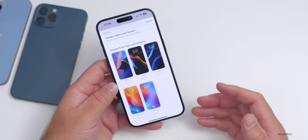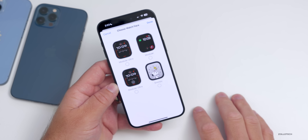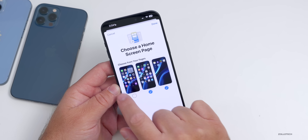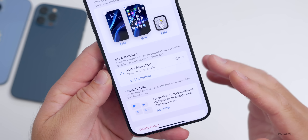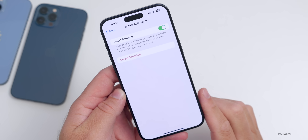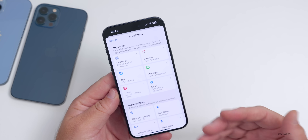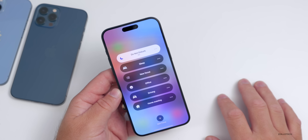You can choose your lock screen background — maybe a different one you've set up. You can also change your watch face, like switching to Snoopy when you're home. You can choose which home screen pages appear for that focus. When you enable the focus mode or set it on a schedule, you can have it activate automatically based on your location, app usage, and more using Smart Activation.